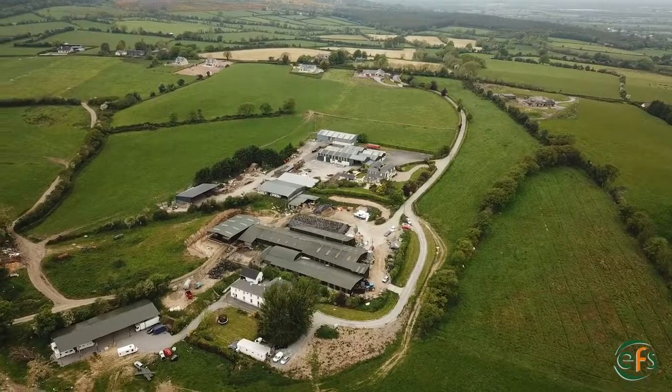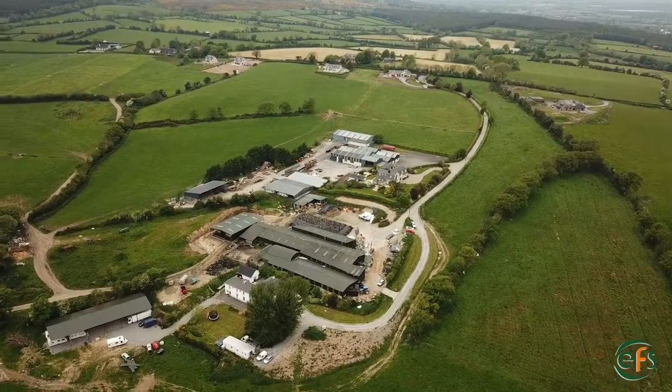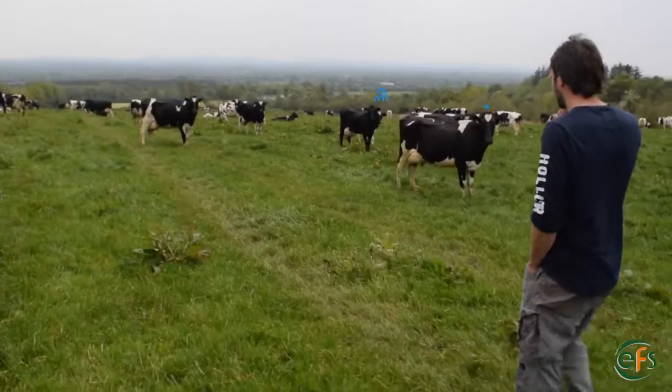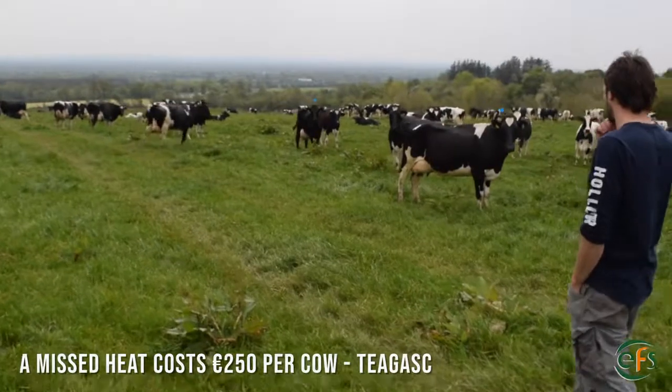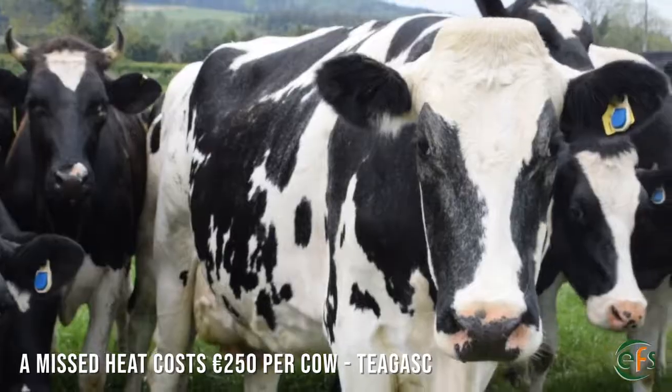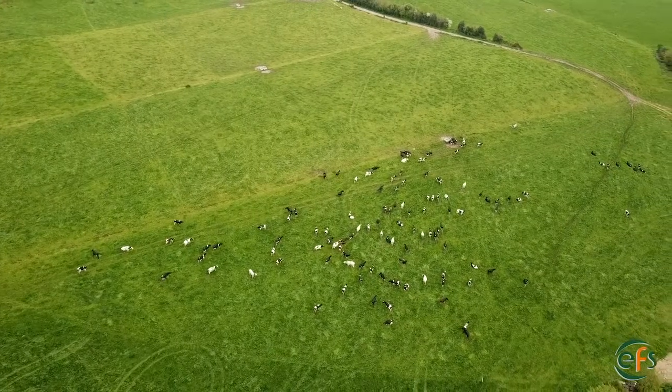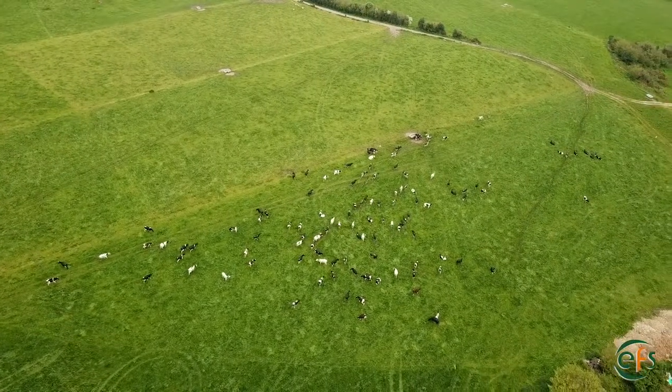I thought it was just a system — I don't even look at the cows. I'm a one-man operation 90% of the time, so labour-wise it's saving me a lot of time. I'm not worried about missing cows. When the cows come in in the evening for their buffer, eight or nine cows show up on my phone. I can draft off them cows before milk and leave them in the crush. The tech can come or my father can AI them later on. There's no hassle. Everything is streamlined.